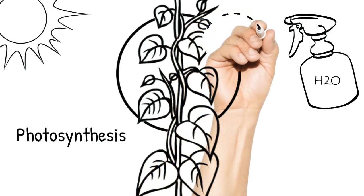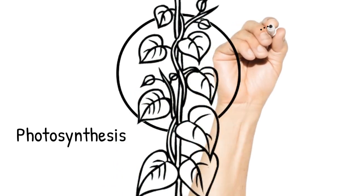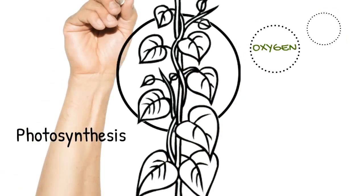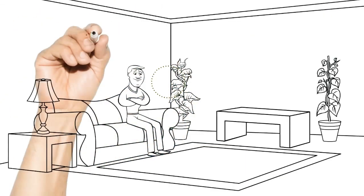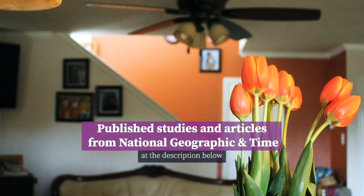Plants carry out a process called photosynthesis to survive. Plants absorb carbon dioxide, aided by light and water, to produce fresh oxygen. Given this fact alone, we know that plants can already help purify the air. However, in recent studies published, experts say that there is no evidence